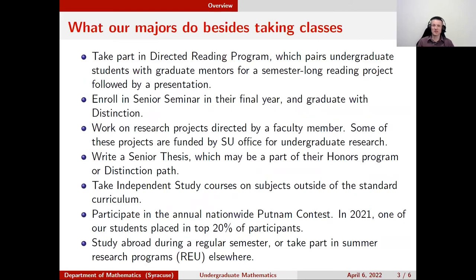Besides taking classes, we have a Directed Reading Program organized by our graduate students, which has been running for several years very successfully. We also have a Senior Seminar that runs every year — currently taught by Professor Diaz on algebraic coding theory. The topic changes every year, but it's an important capstone experience that allows students to see mathematics more deeply in a seminar format, and they can potentially graduate with distinction.